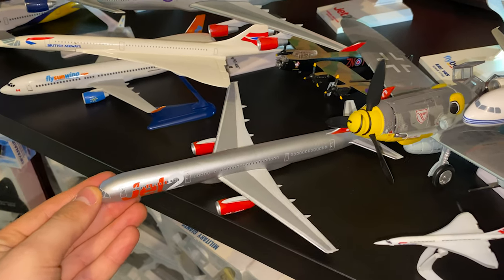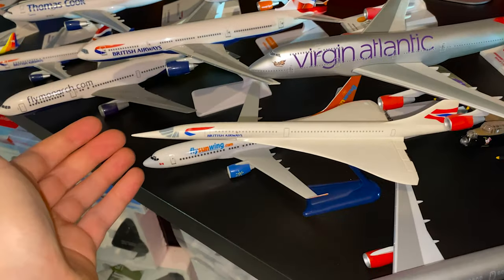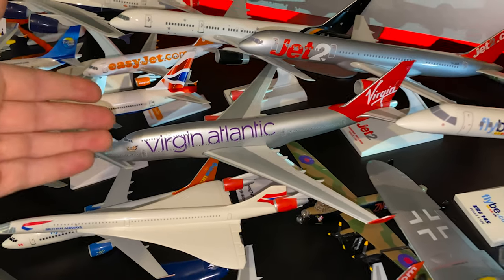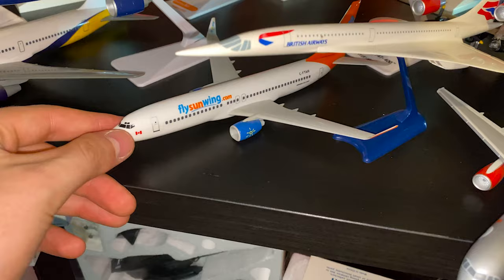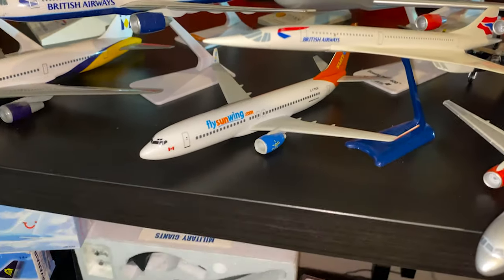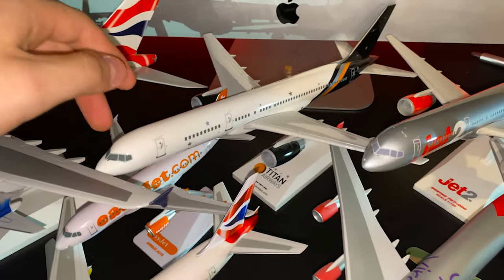The Jet 2 757 stick insect, Lancaster bomber hiding in there. Then we've got the Concorde, which everyone loves. Virgin Atlantic 747 — these don't fly anymore, very recently stopped flying. Another stick insect over here, FlySunWing.com. Never actually heard of it — someone just got me this. I believe it's in Canada. Titan Airways stick insect. I've got a load of stick insects.